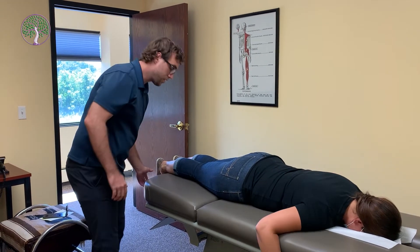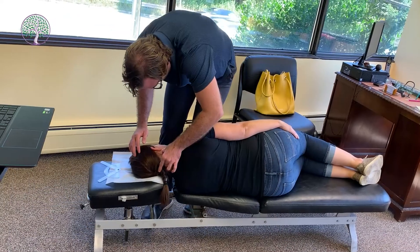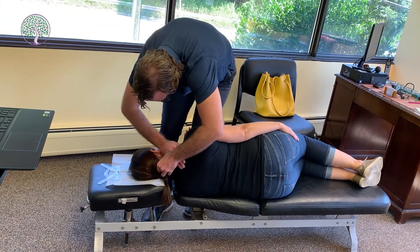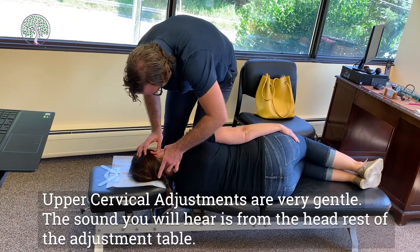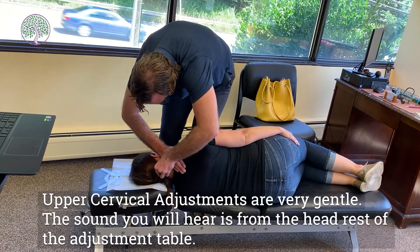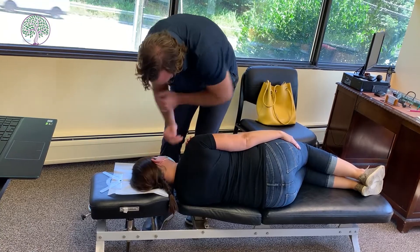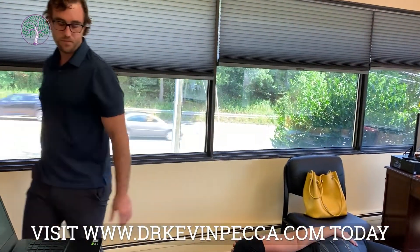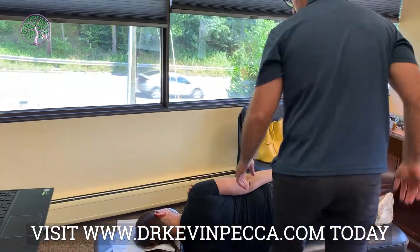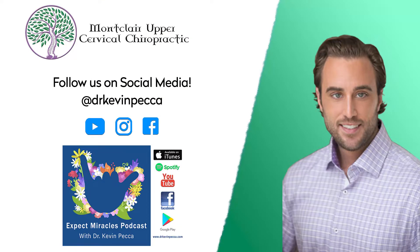Jess, keep your feet nice and flat here. I'm just going to let that sink in. We're going to get you up in three minutes, okay? Let's go back.